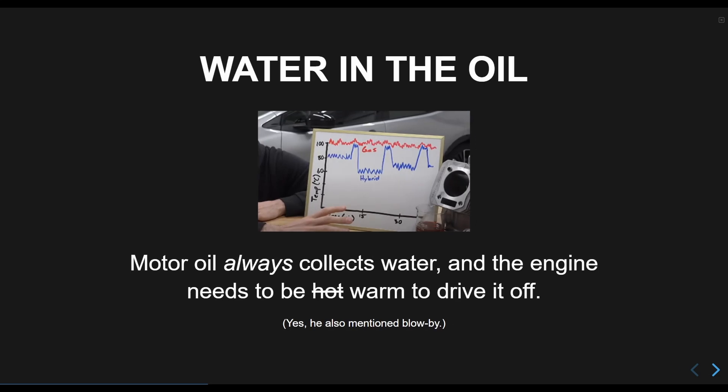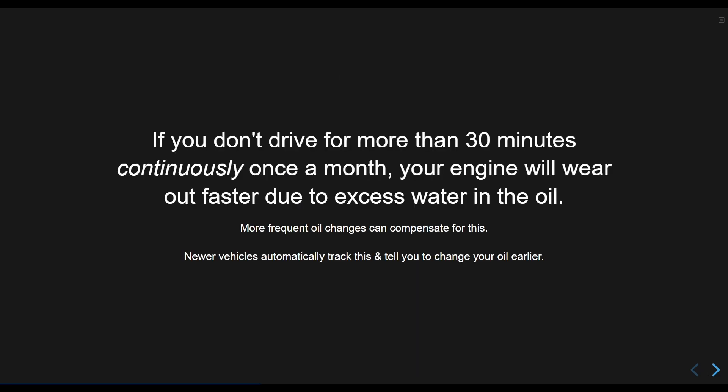It is impossible to prevent water from getting into motor oil in small amounts. The engine itself under normal operation pushes a minute amount of exhaust into the oil — and that exhaust has water and acid in it. This is also why oil turns darker; it's from the exhaust. If you don't go on longer drives once a month, you need to be changing your oil more frequently, or going on at least one longer drive per month. It's a real shame most people aren't told this, but fortunately newer vehicles help you deal with it.